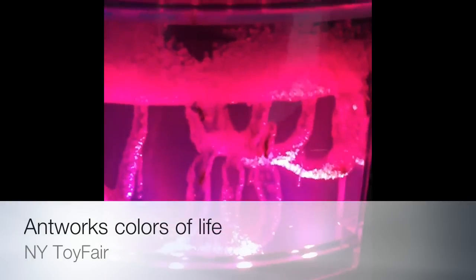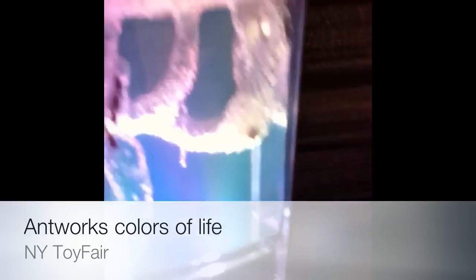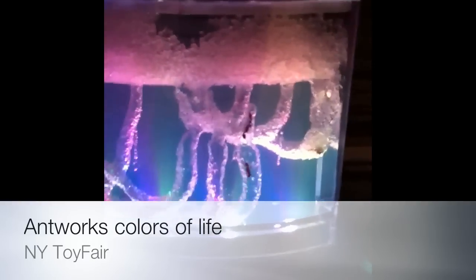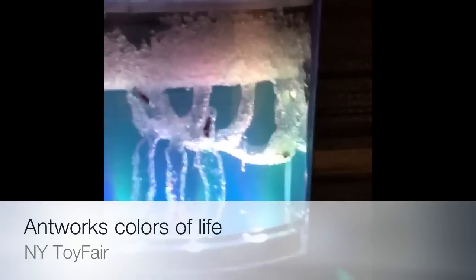Let me demonstrate the color-changing. You can also do this — a little swipe on the side. Beep. And it stays in whatever color you'd like. Swipe it again and it'll keep going.